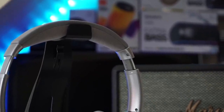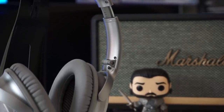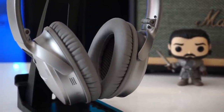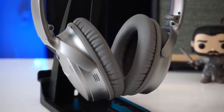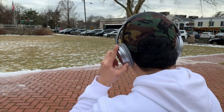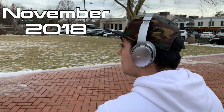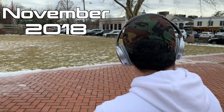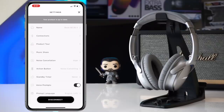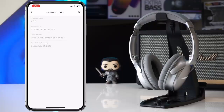Bose AR is only available on specific Bose QC35's and also on Bose's new Frames. It's only available on Bose QC35 Series 2 units manufactured after November 2018. To check if your headphones are compatible, update the Bose Connect app, tap the gear icon in the top right, scroll down to product info, and you'll see a tab showing the date of manufacturing.